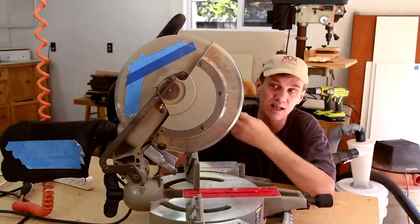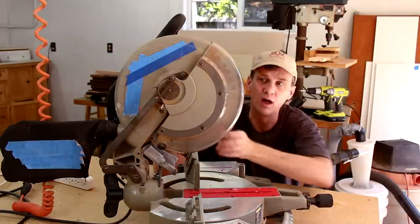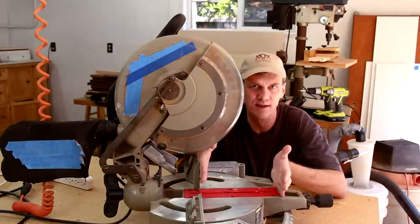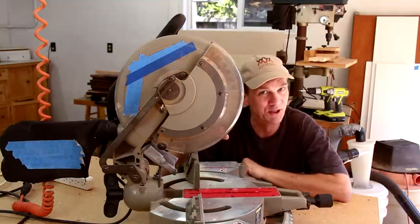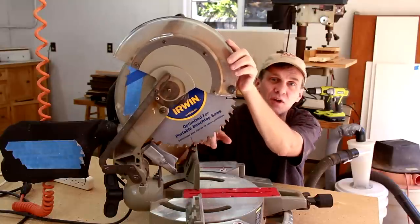Another consideration is the size of the saw itself. This is a 12-inch miter saw, which is really more than I need — I rarely cut a board that's this wide. I would save money and get a 10-inch miter saw if I was going to do this again. Plus, the blades on a 10-inch miter saw are much cheaper.